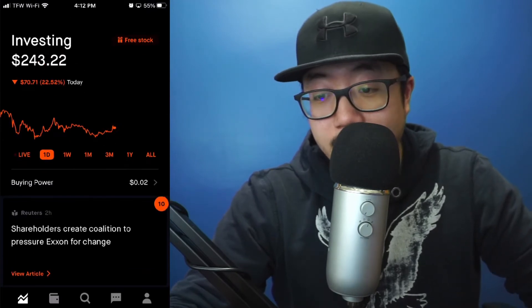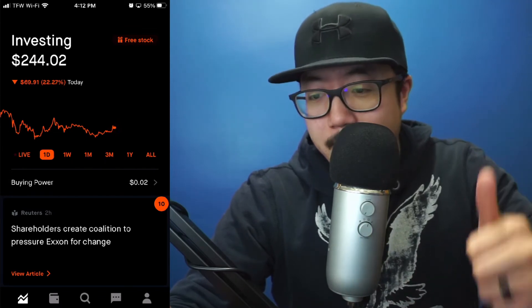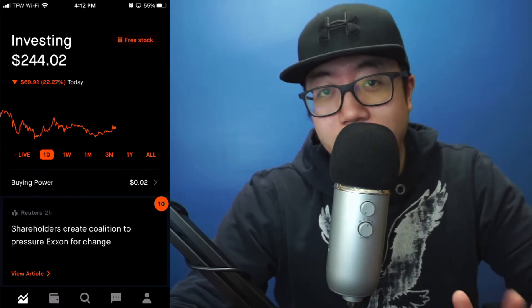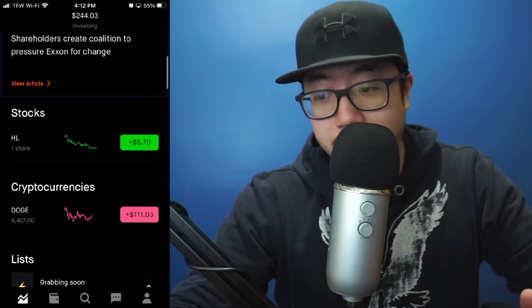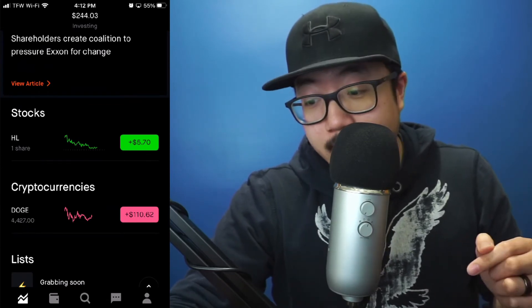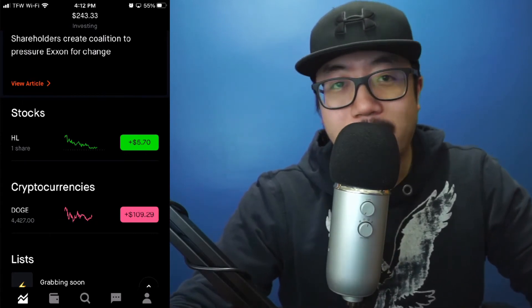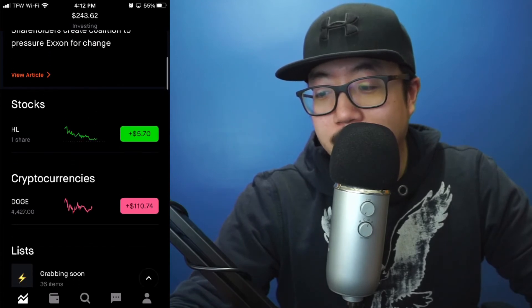So going forward, I'm going to be providing you guys daily updates. If you want daily updates on Dogecoin, feel free to hit that subscribe button. Let me know how many shares you guys have and what your profit would be if you sold today. Like I said, I have 4,400 shares and would profit over $100 if I decide to sell — which I'm not going to do.